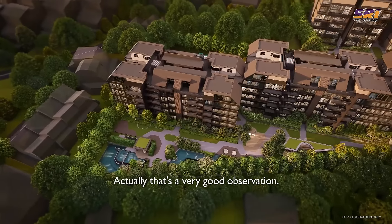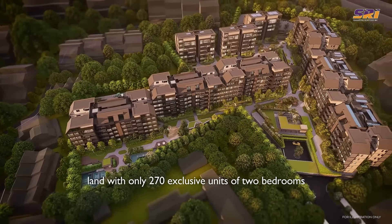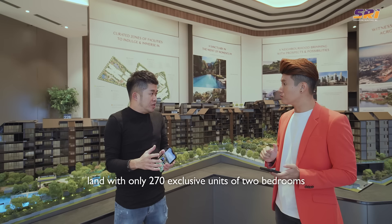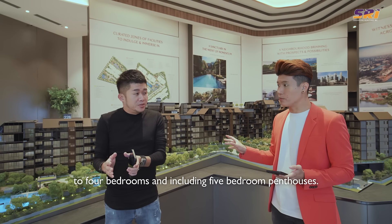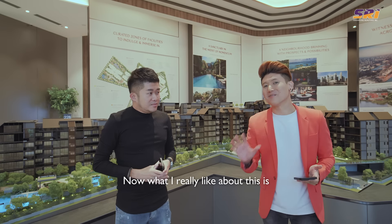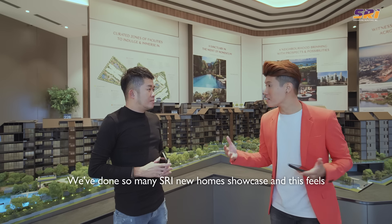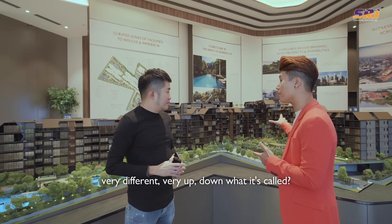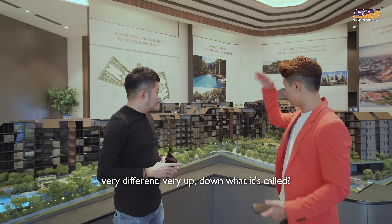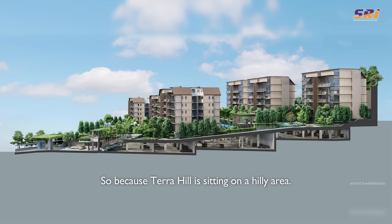That's a very good observation. Terra Hill is actually sitting on more than 200,000 square feet of land with only 270 exclusive units of two bedrooms to four bedrooms, including five-bedroom penthouses. What I really like about this is that it gives off a very resort feel — very different from what we usually see. Because Terra Hill is sitting on a hilly area, the undulating terrain gives a lot of character to this development.